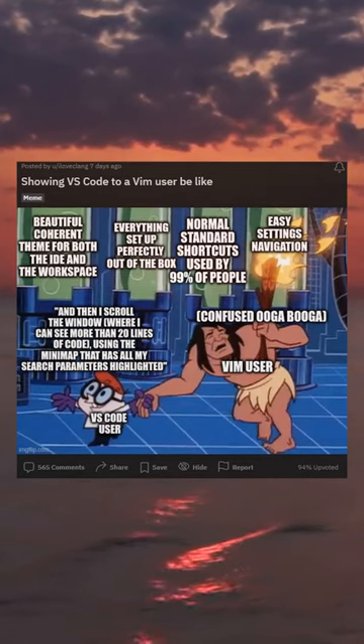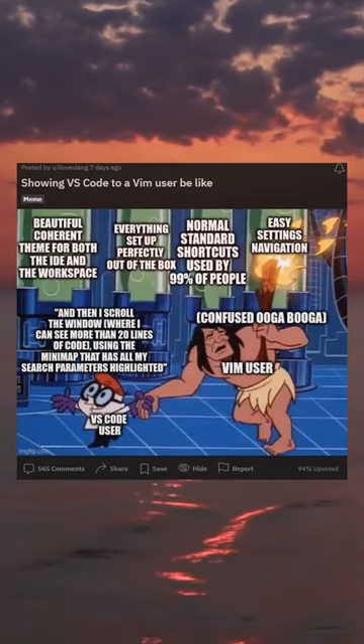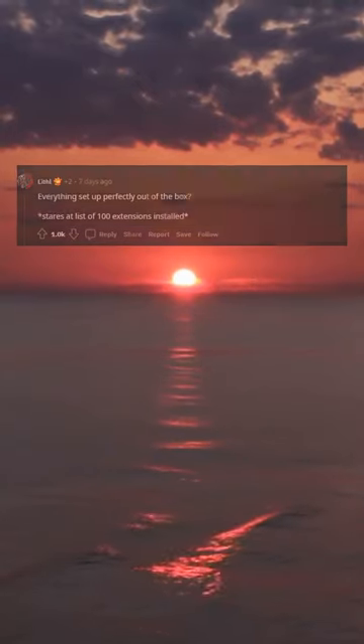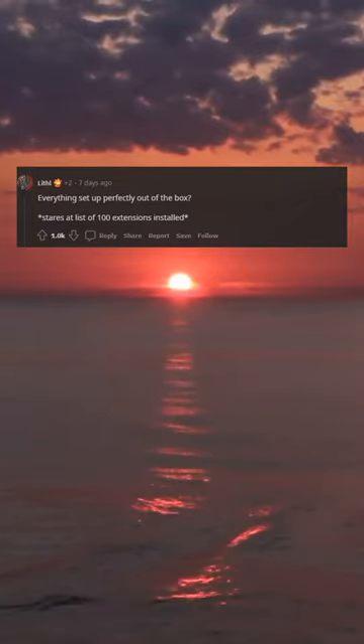Showing VS Code to a vim user be like. And here's the extension that basically lets you pretend you're in vim. But then the vim user starts using vim motions. Everything's set up perfectly out of the box. Stares at list of 100 extensions installed.